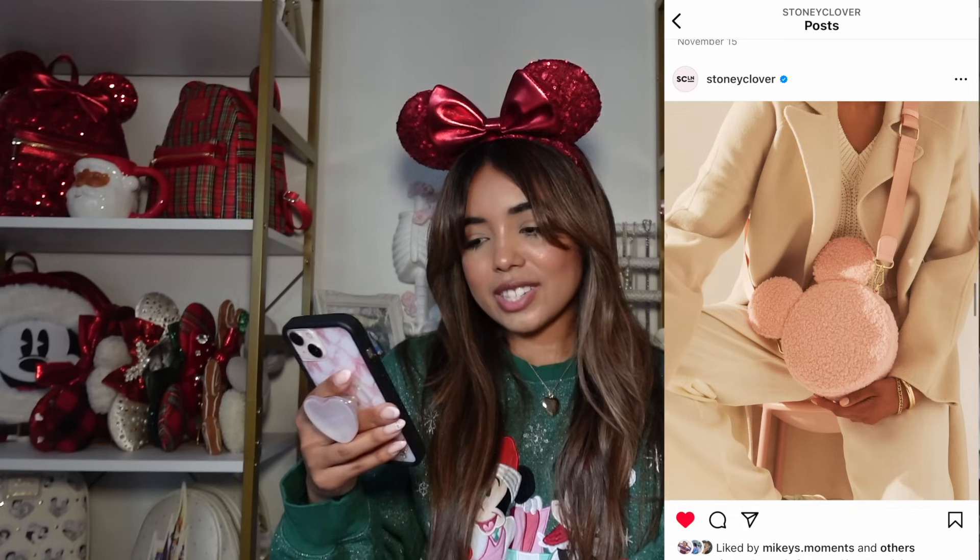Next let's get into the Sonny Clover collection because I did buy things from it — way more than I thought I would. Sonny Clover just did a Christmas collection and I think a lot of it is still available on shopDisney or the Sonny Clover website. The number one thing on my list was this pink sherpa crossbody bag. It is so freaking cute — it's mini Mickey shaped and the shade of pink is just so perfect. They've done a crossbody like this before in red for last Christmas, and I'm so happy they did a pink one.